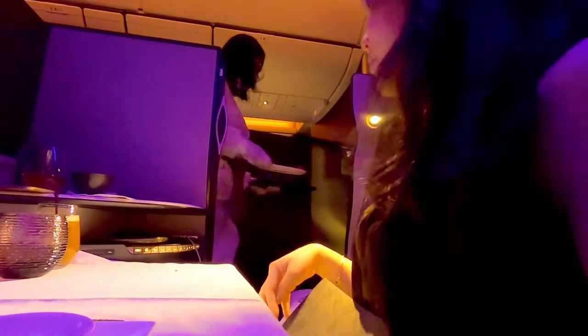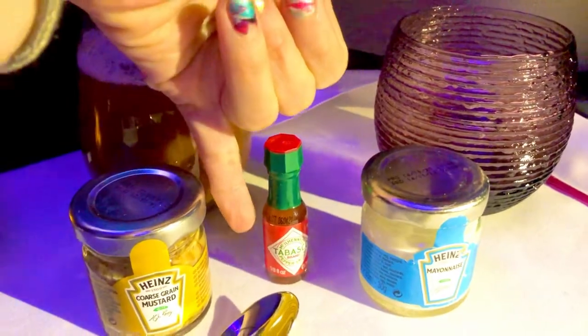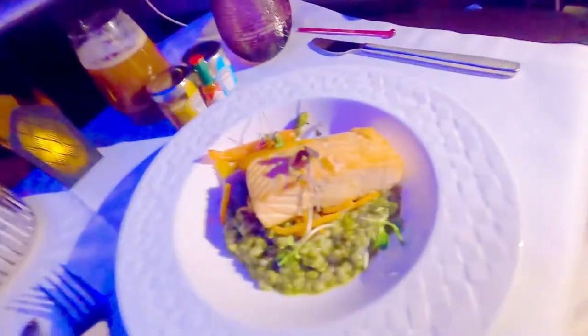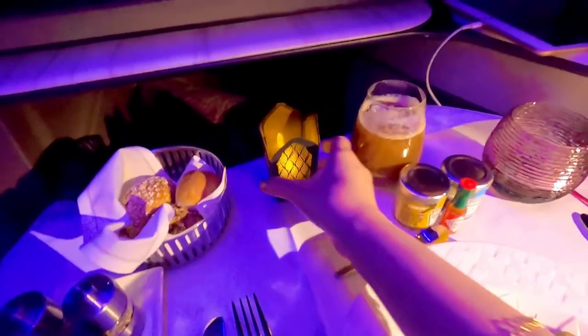If you haven't already seen my previous videos, to me I would rate this five-star fine dining. For my main course I had salmon over spinach risotto. I also had an appetizer which was scallops, smoked salmon and some tuna tartare.